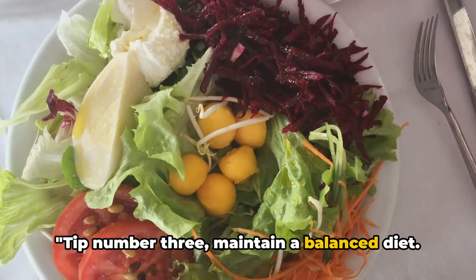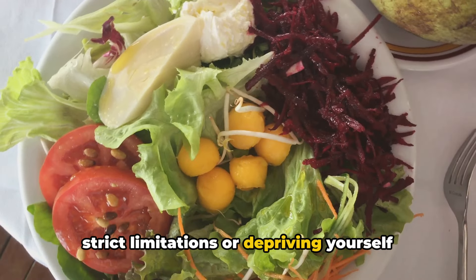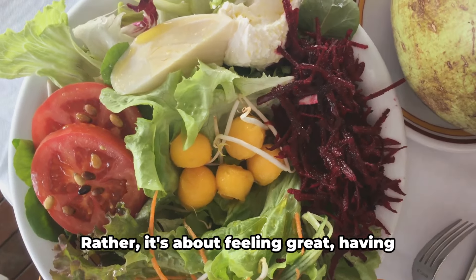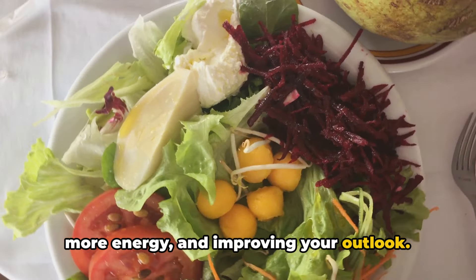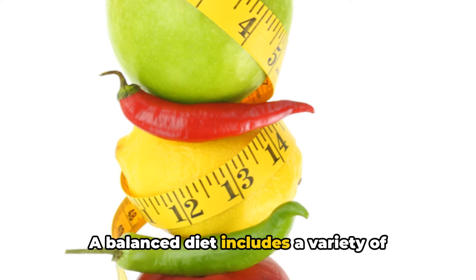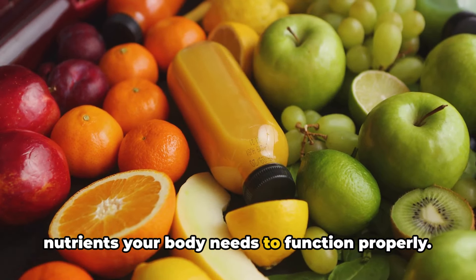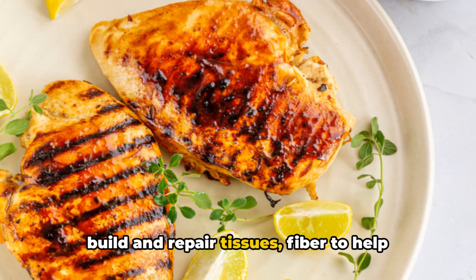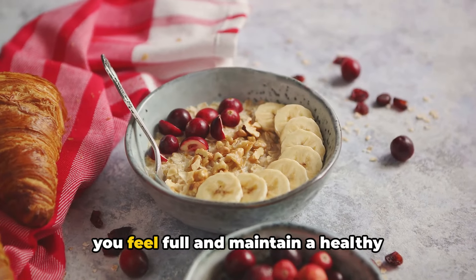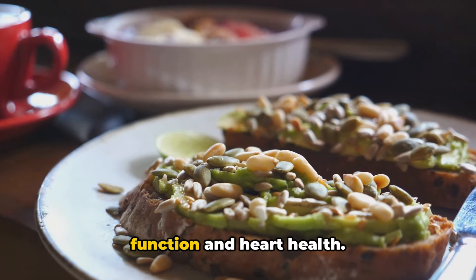Tip number three: maintain a balanced diet. A balanced diet isn't about strict limitations or depriving yourself of the foods you love. It's about feeling great, having more energy, and improving your outlook. A balanced diet includes a variety of different foods so you get all the nutrients your body needs to function properly. We're talking about lean proteins to build and repair tissues, fiber to help you feel full and maintain a healthy weight, and healthy fats to support brain function and heart health.